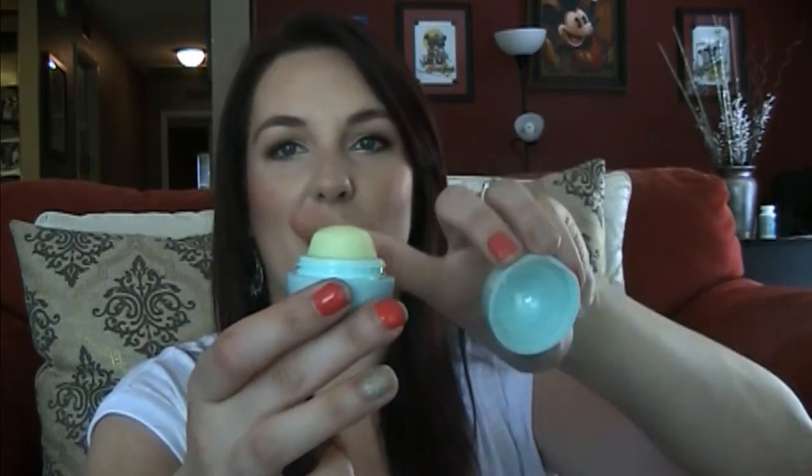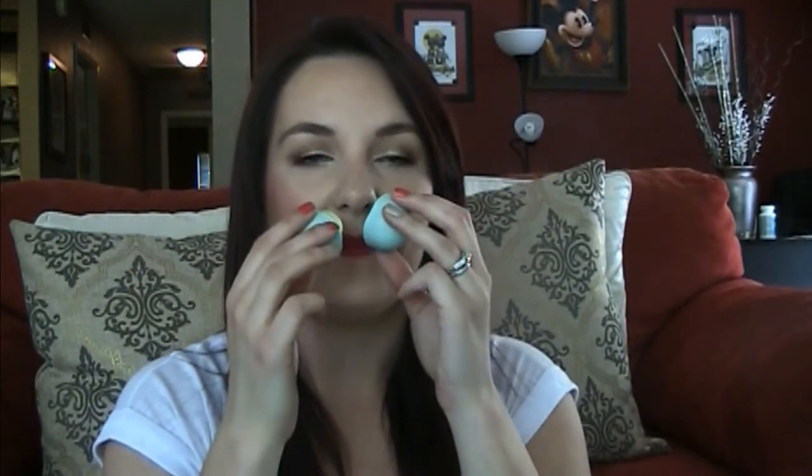My other favorite balm, if I don't have access to Burt's Bees or my lips aren't painfully chapped, is the EOS lip balm in Sweet Mint. It's the only one I have, but they're kind of fun to apply because of the egg shape. It tastes really sweet, smells like gum or peppermint candy, it's super moisturizing, and it doesn't tingle as much as Burt's Bees.